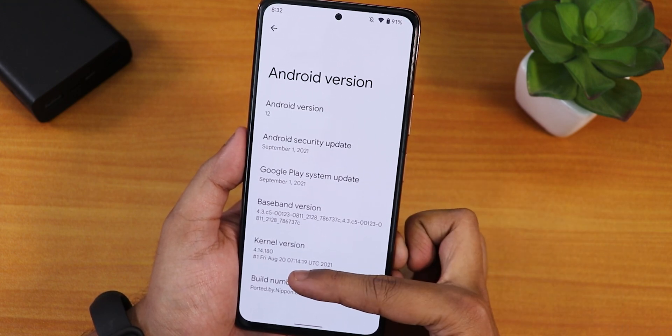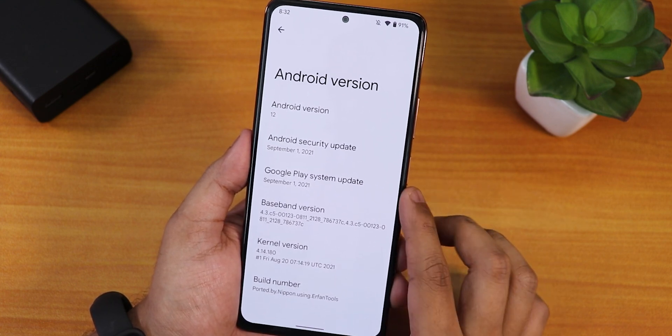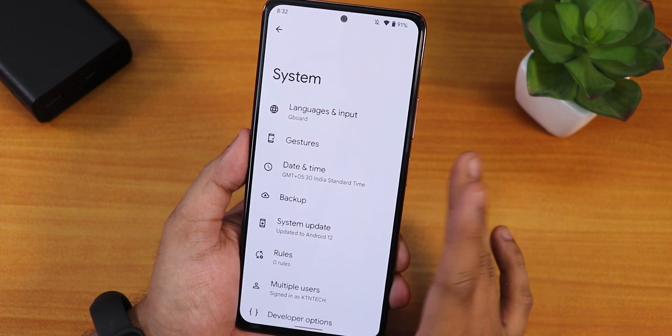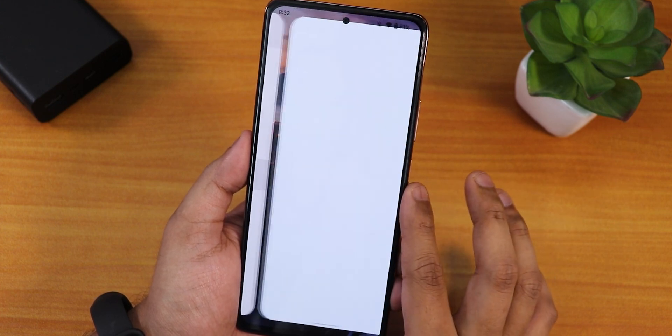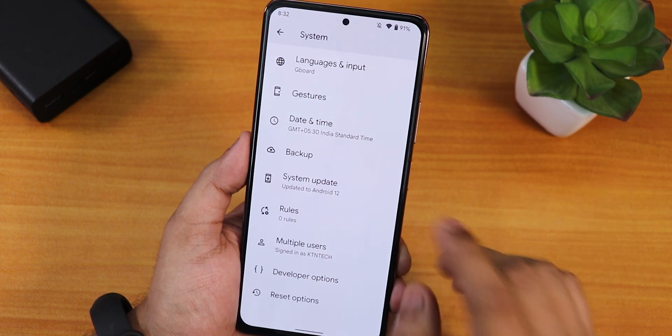The stock kernel version is 4.14.180. In the system panel we get Gboard by default, and there is a system updater, though I'm not sure how useful that will be right now.